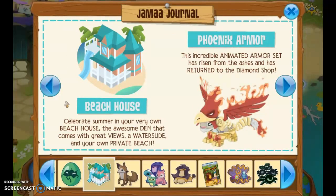Next is the beach house. I might get this in this episode — it's the new den, well it's come back. I think I might get it in this episode. And the Phoenix Armor — I remember it was really hard to get. I have the wings and I really like them.